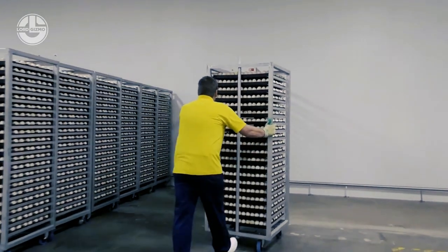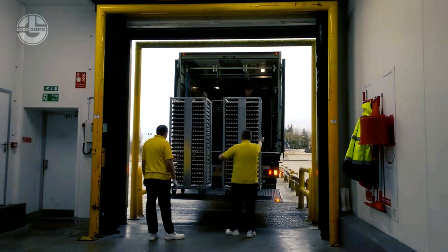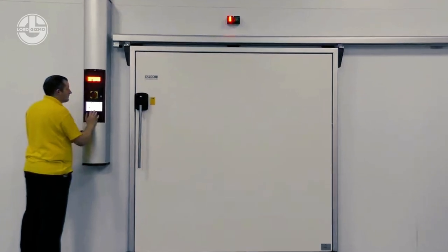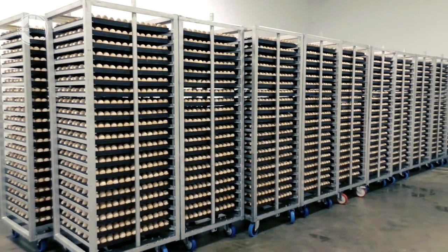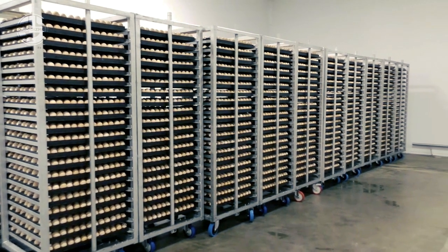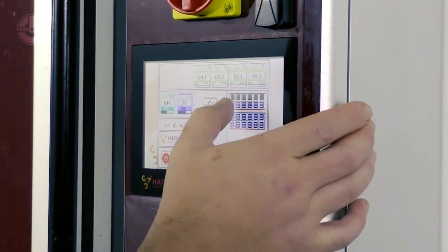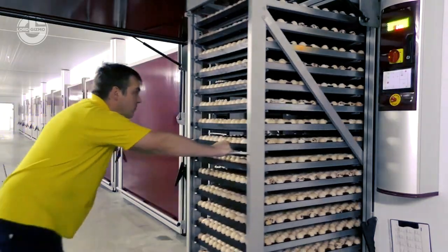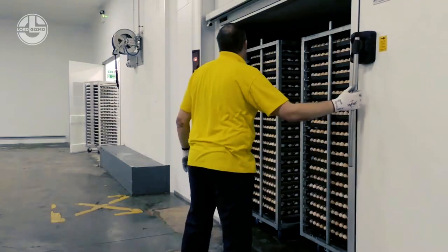Egg incubation. Once the hens have been inseminated, the eggs are carefully collected and placed in incubators. These incubators provide the optimal environment for embryonic development, including regulated temperature, humidity, and ventilation. Advanced incubation systems monitor and control these conditions to ensure successful hatching, maintaining consistent hatching rates and improving overall hatchery efficiency.